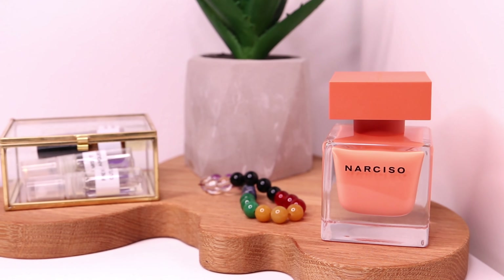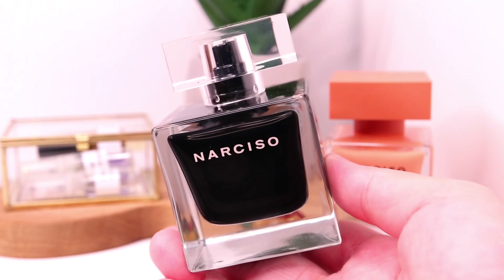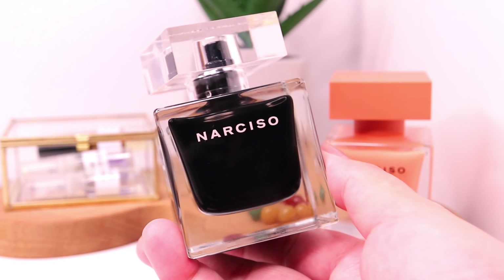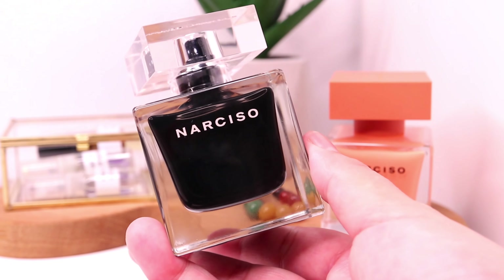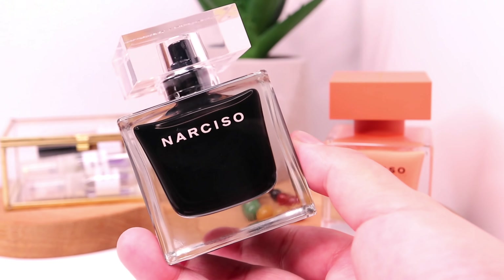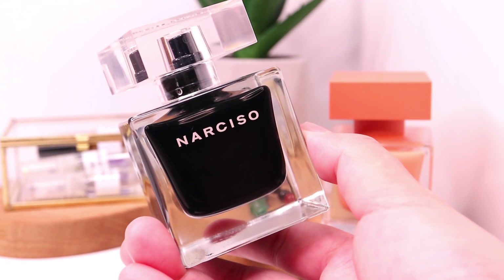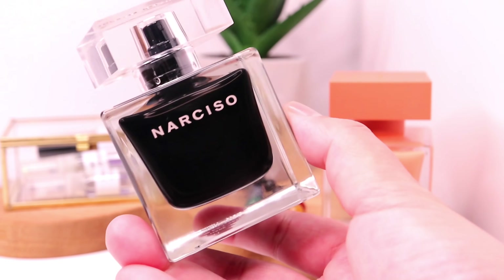When I looked at the notes I noticed that this one has a more or less similar note pyramid to Narciso EDT, which is the other Narciso fragrance that I have in my collection — I also have a separate review which I'll be linking down below. This one, instead of the yellow florals on top, has rose and peony. It has musk in the middle, and in the base it also has cedar but paired with vetiver instead of cashmere.